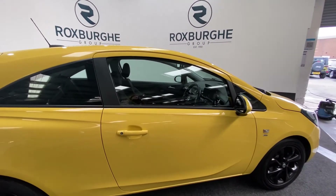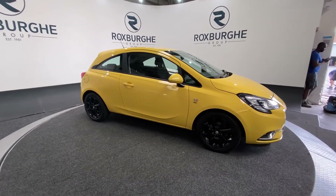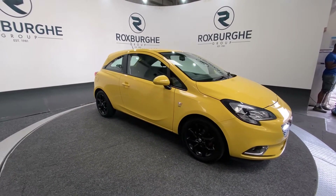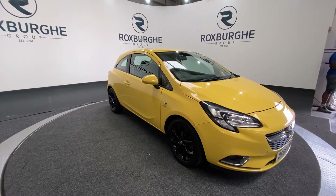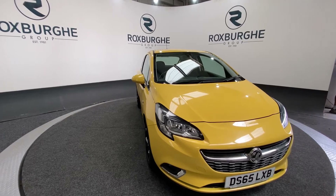If you are interested in this vehicle or any others that we have available on our website at the moment, please feel free to give us a call on 0121 313 1555, or alternatively email us at sales@theroxfordgroup.com. Thanks guys!